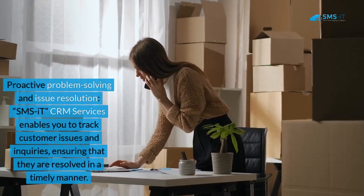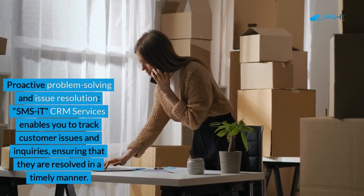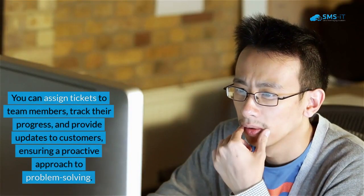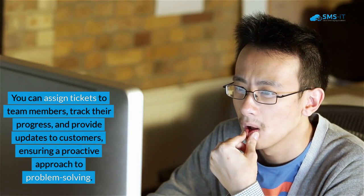4. Proactive Problem Solving and Issue Resolution. SMS IT CRM Services enables you to track customer issues and inquiries, ensuring that they are resolved in a timely manner. You can assign tickets to team members, track their progress, and provide updates to customers, ensuring a proactive approach to problem-solving.